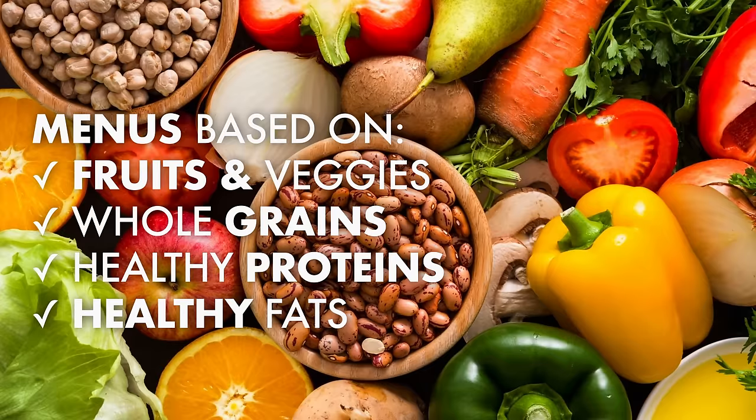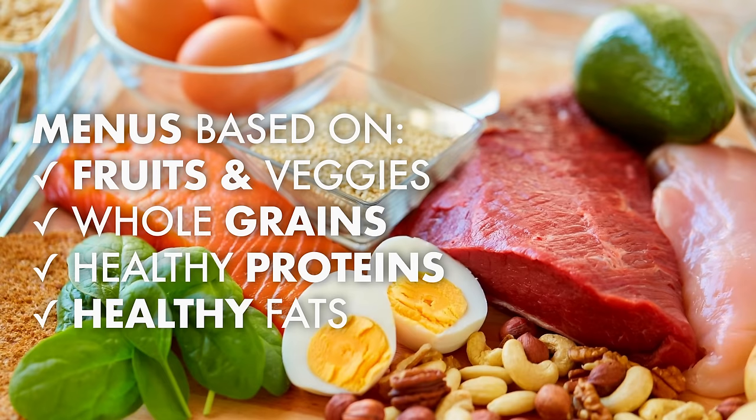Since I've chapter marked each day, you can jump around if there's one food group that you're more excited to learn about than another, whether it's fruits and veggies, whole grains, proteins, or healthy fats.